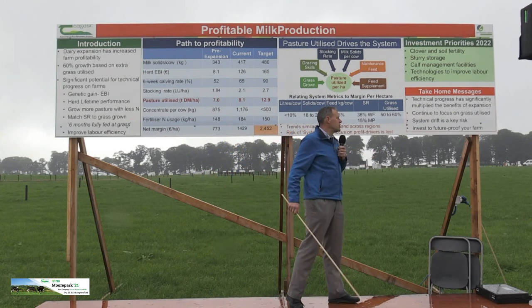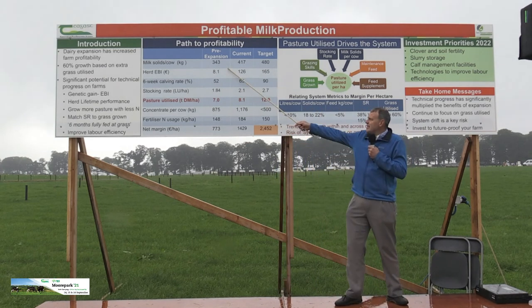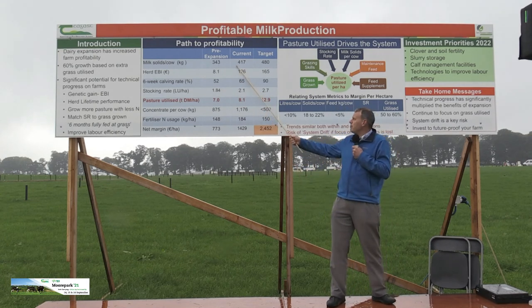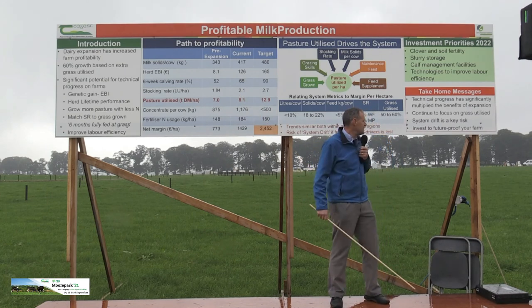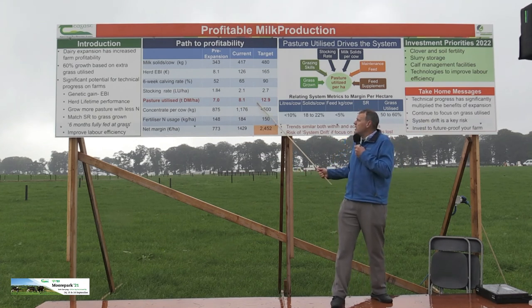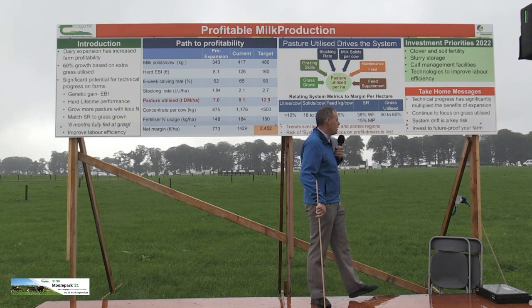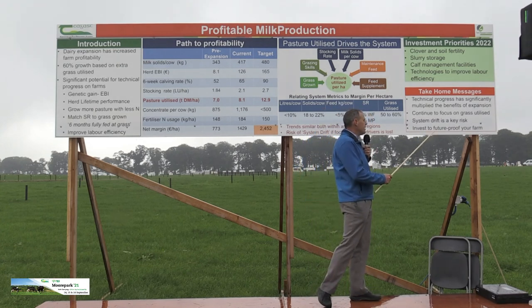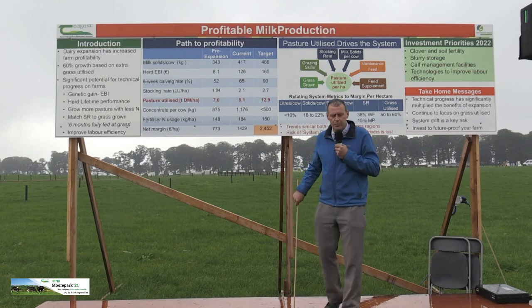Three or four take-home messages: firstly, we have made significant progress over the last decade — we've gone in the right direction, increasing milk production per cow, stocking rate, and grass utilisation, which has driven an increase in profitability. But we need to continue in that direction and not drift off into higher input systems — that is our biggest risk going forward. And if you have surplus available in 2021, it makes sense to invest it in future-proofing your farm through these technologies to make your farm more sustainable.